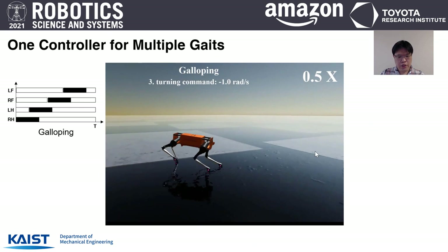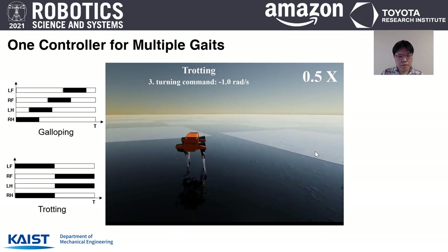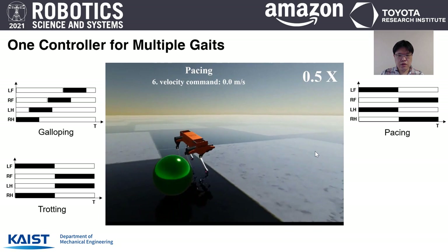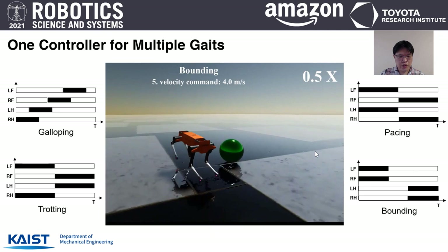Along with trotting, the NMPC can control multiple gaits by only changing the gait pattern. This demonstrates galloping, trotting, pacing, and bounding gaits. We didn't change the cost function — only the gait pattern input to the NMPC algorithm was changed.